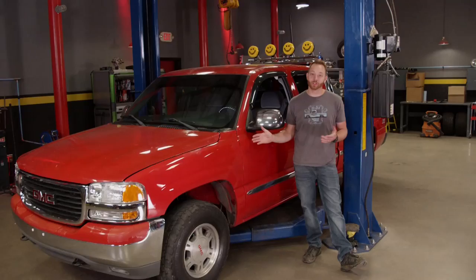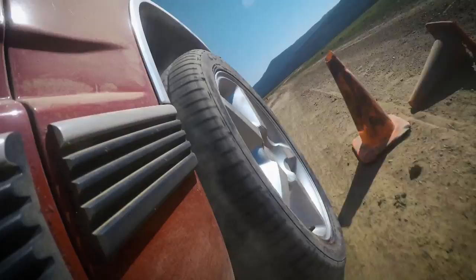On Truck Tech we add a little bit of mid-90s flair to this early 2000s GMC. I might be crazy but I just think it might work.